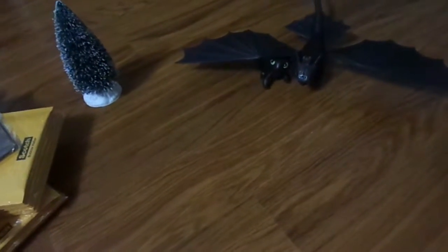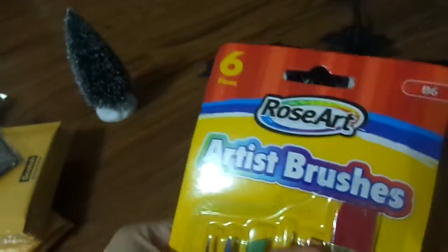Hey guys, silver silence 67, and I had a great haul today at Kmart. I got some really cool brushes and I got a detailing brush I've been looking for. I love them, they're really cool.